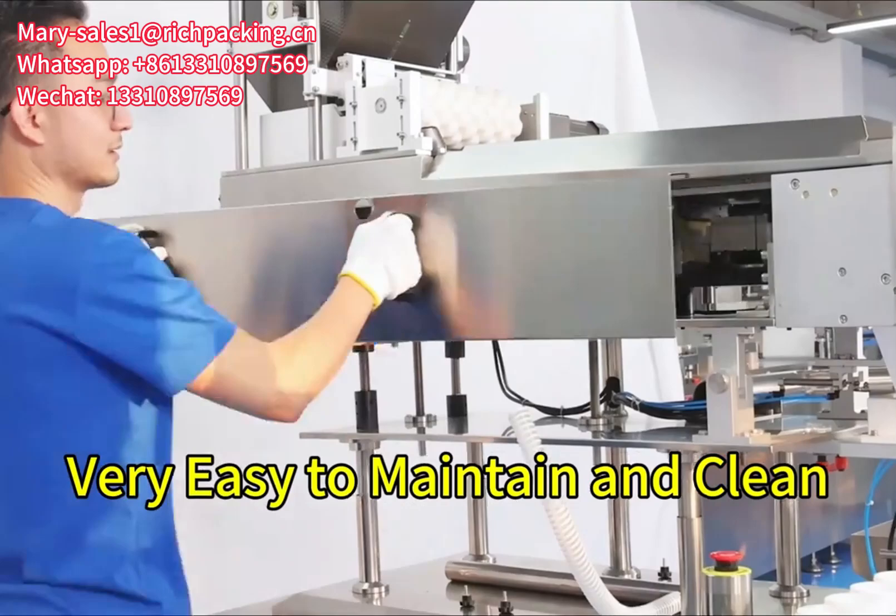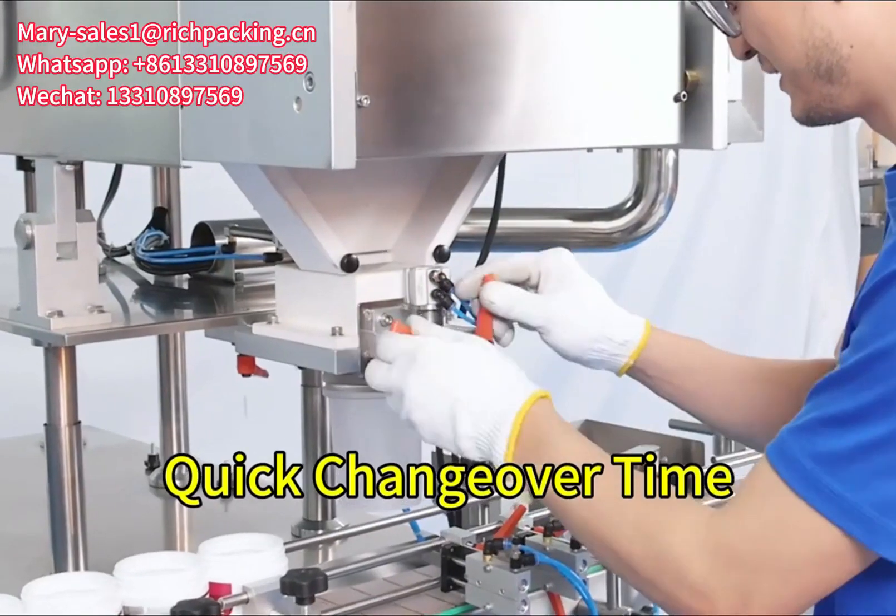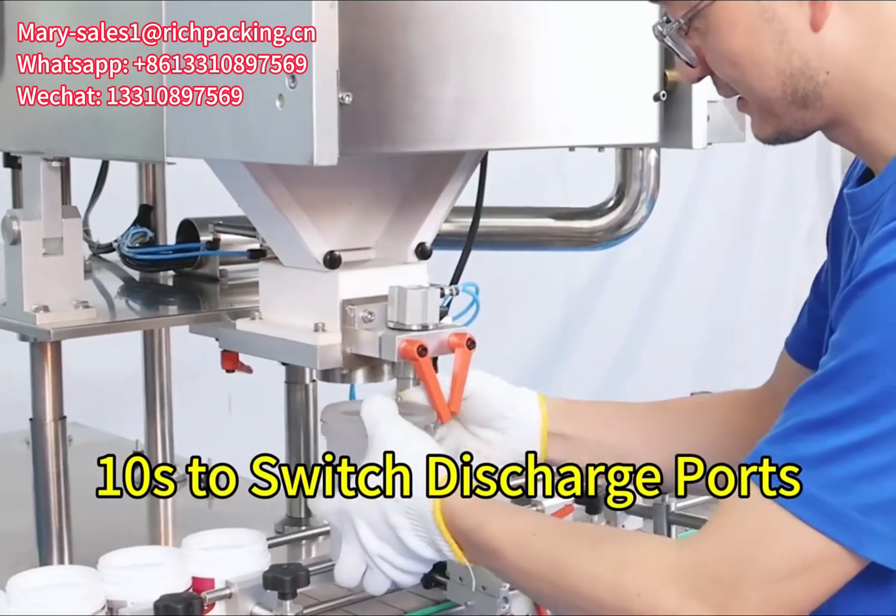Modular design makes it very easy for maintenance and cleaning. Quick changeover time — it takes only 10 seconds to switch discharge ports.